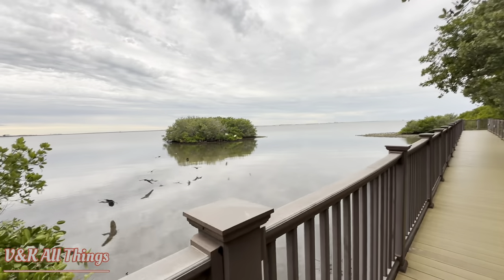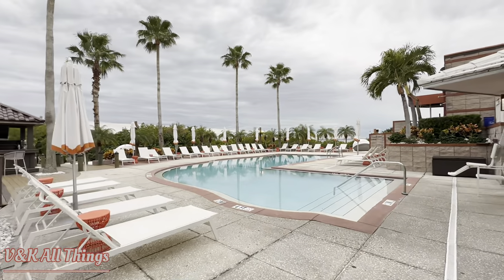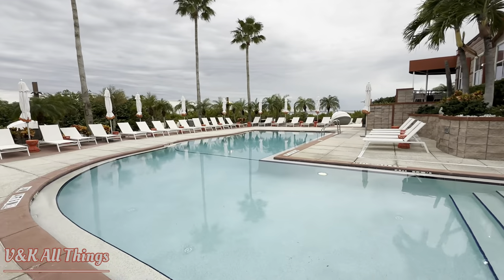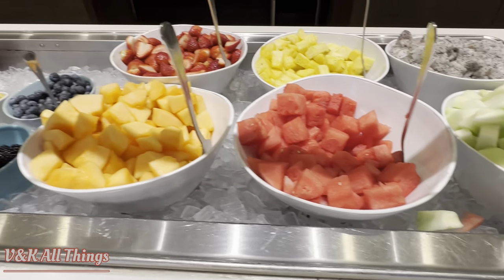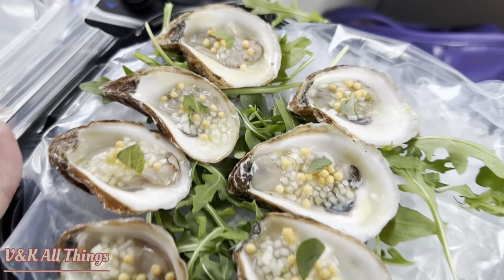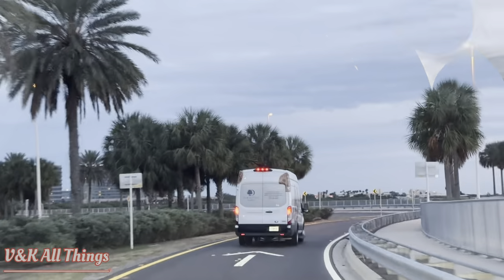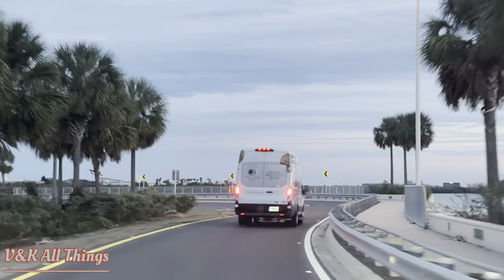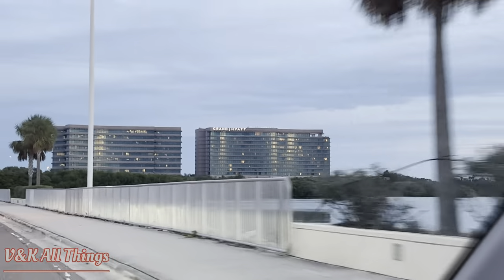Look at that. Beautiful. Oh, wow. Nice pool. Our next stop is the Grand Hyatt. There is the Grand Hyatt next to the water.